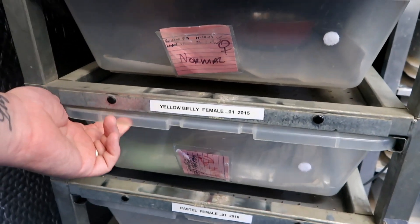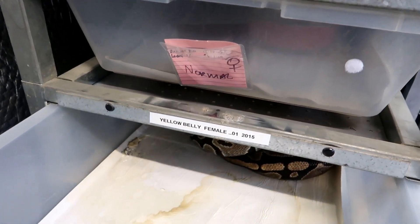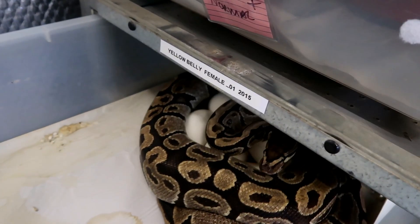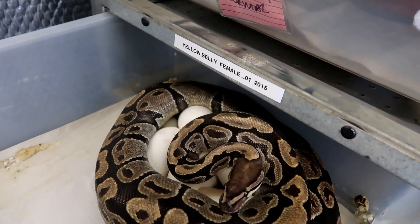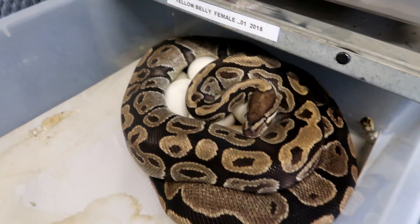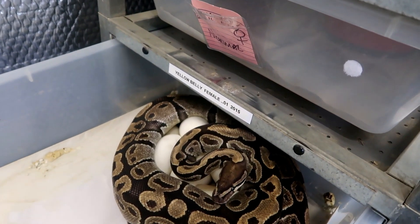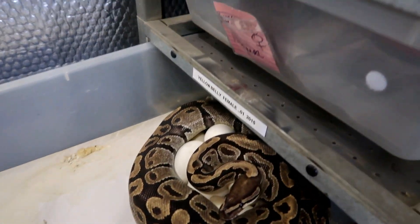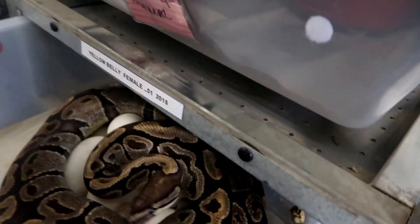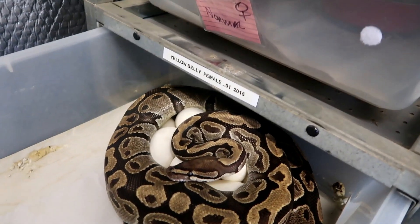Okay guys, so as I said, this is a yellow belly to yellow belly pairing. She started laying this morning — I posted a couple of pictures up on Instagram to give you a heads up. It looks like a nice clutch under there. I think I can see a slug but I'm not quite sure. So let's pull this clutch. She's not very happy with me, so I'm going to do it a different way — bear with me guys.